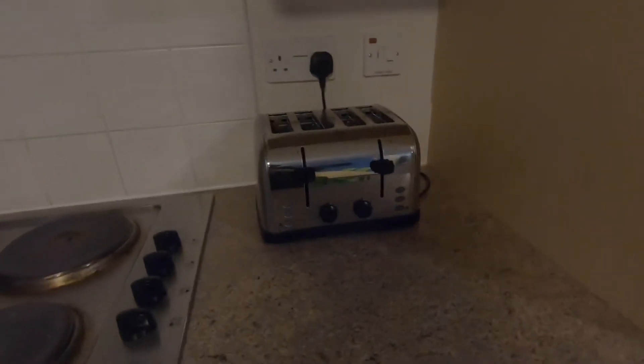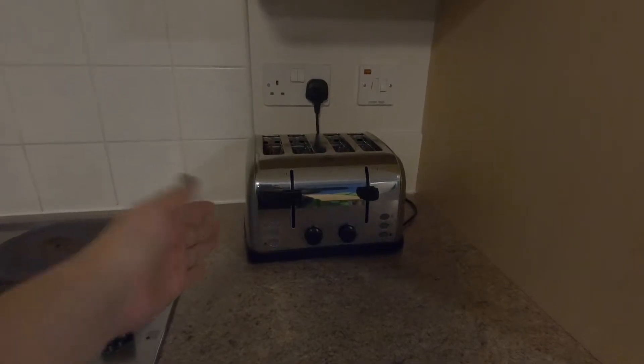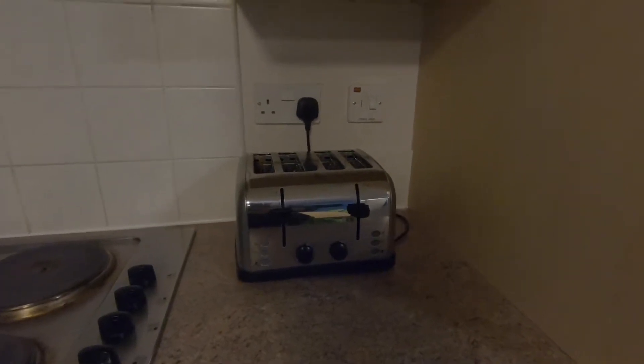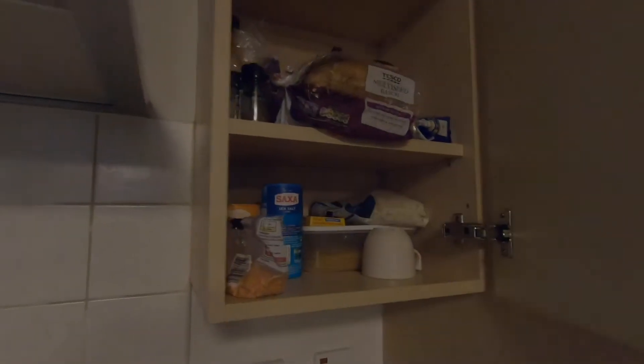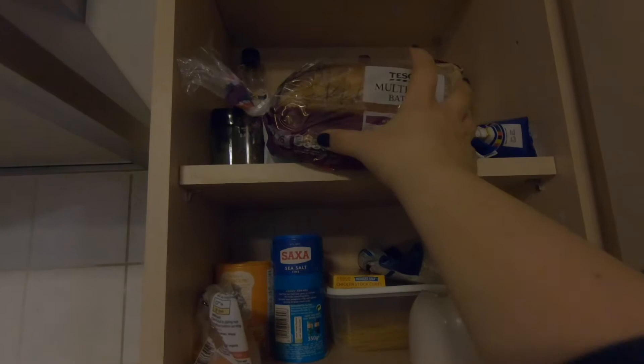Por aquí está la tostadora, uno de los electrodomésticos incluidos en el contrato para los residentes. A diferencia de mi país, que venden el pan tostado ya hecho, aquí tiene uno que comprar su propio pan y pues obviamente tostarlo.